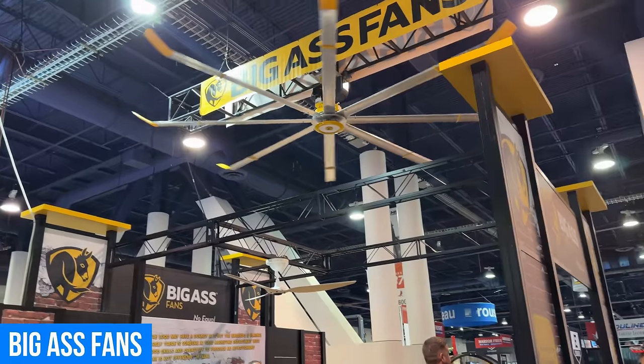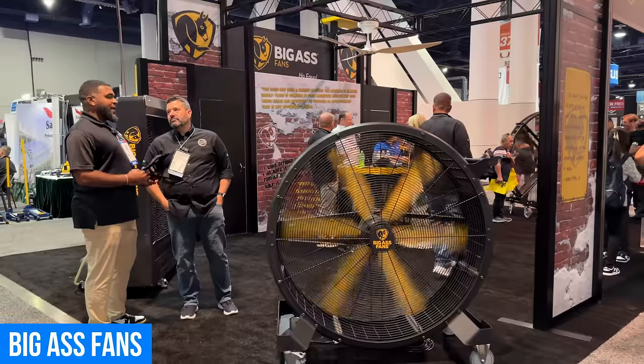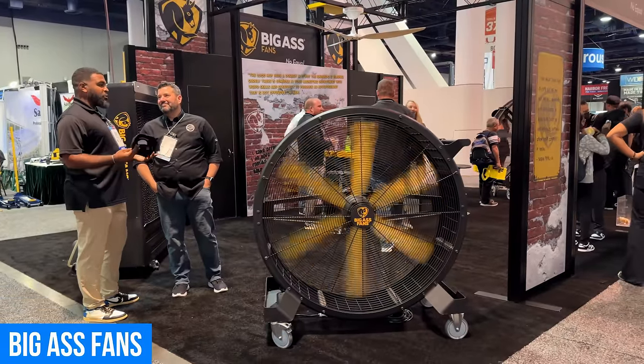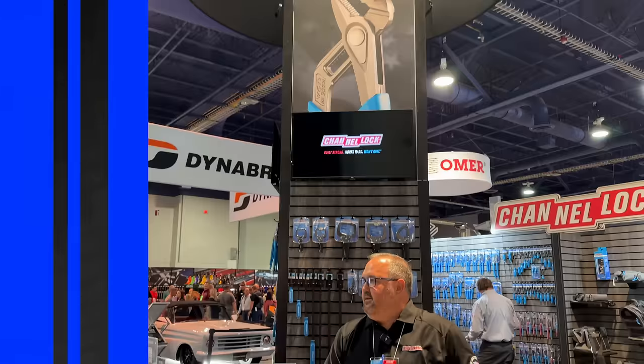Thanks so much, man. It's really nice to meet you. If we want to learn more about Big Ass Fans, where do we go? Please go to BigAssFans.com and you can reach me at Prince.Stewart@BigAssFans.com.